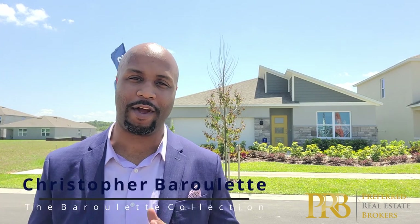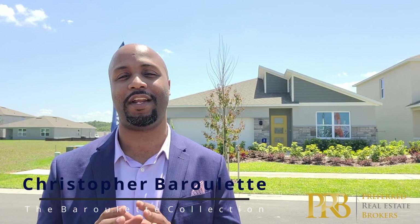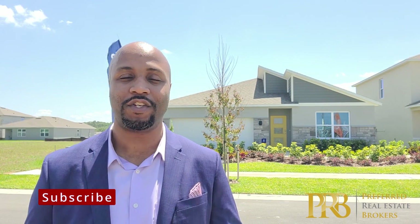Hello everyone, Christopher Barillette with the Barillette Collection at Preferred Real Estate Brokers. I'm here today to show you another new construction opportunity available. We are in my favorite neck of the woods in town, just south of the Lake Nona area, about 10 to 15 minutes, right off of Narcoossee Road. We are in St. Cloud, which has a great emerging market that's happening here.